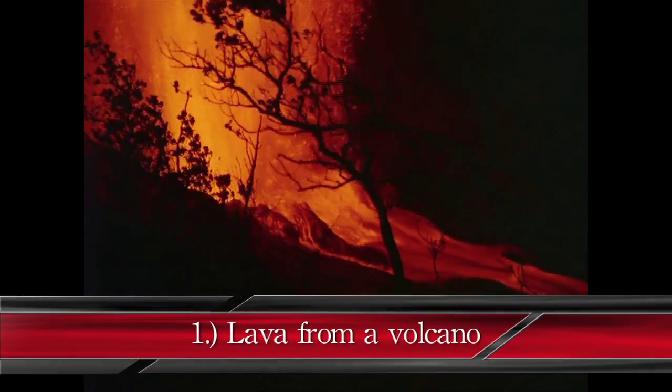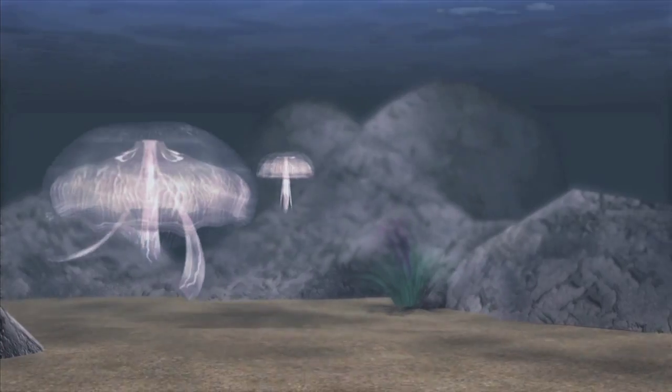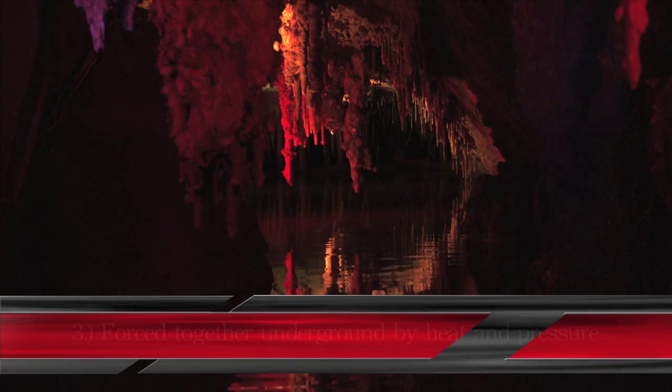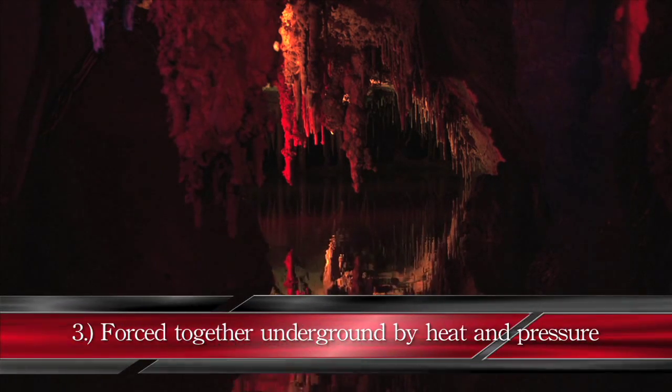Rocks can be formed in three ways: by lava from a volcano that cools down; loose rock that settles at the bottom of a river or lake and turns into a solid; or rocks that are forced together because they are very deep underground where it is very hot and there's a lot of pressure.